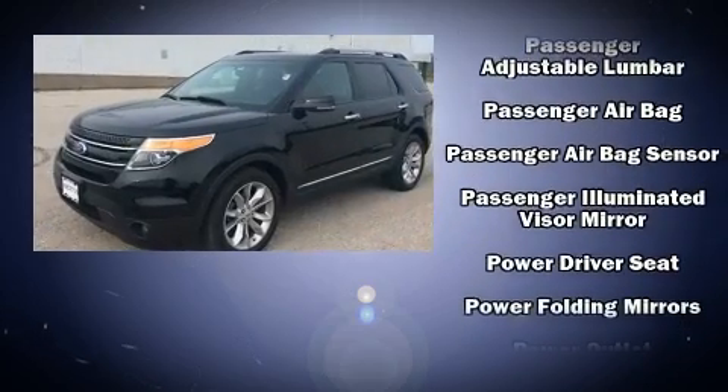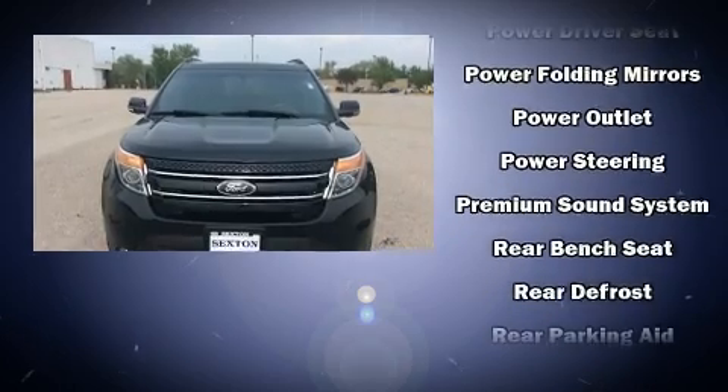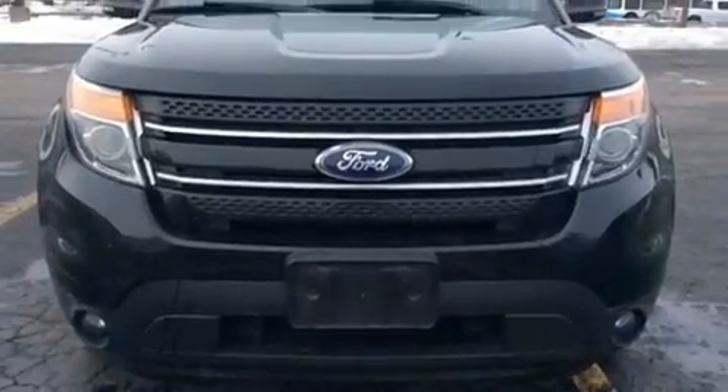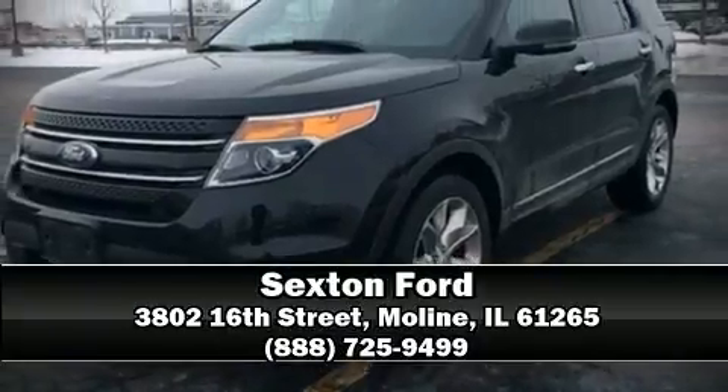MP3 capability and 12 speakers, ensuring optimal sound no matter where you're seated. Curtain airbags combined with standard stability control create a comprehensive safety network. Stop by our dealership or give us a call for more information.